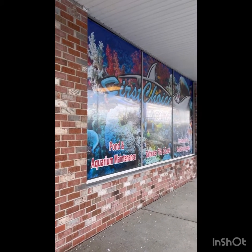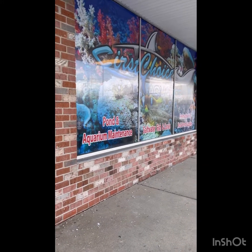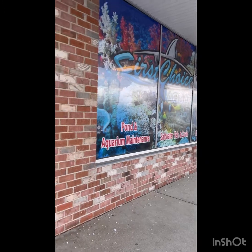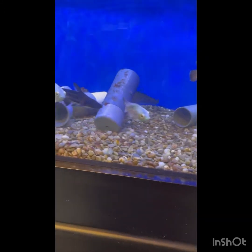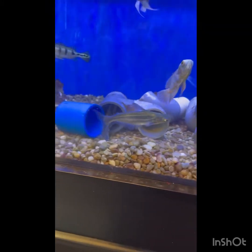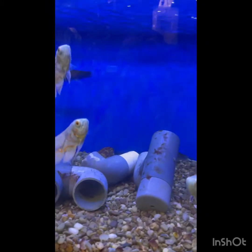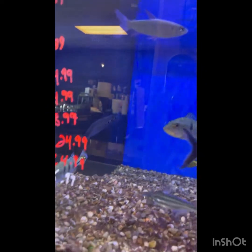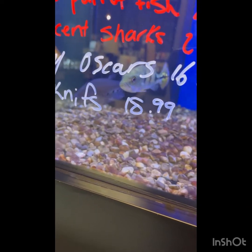Alright, so we're at Swiss Aquatics. They have a really cool design on the outside, and they have pond maintenance stuff, saltwater stuff, freshwater and koi pond stuff. In this tank they have some tiger oscars, iridescent sharks, peacock bass - there's a tiger oscar and a clown knife fish. Look at that guy, he's so cool. Look at that peacock bass, it's so pretty, and that clown knife - amazing.